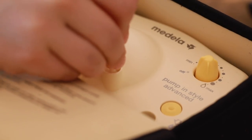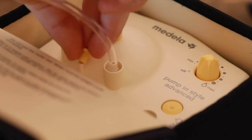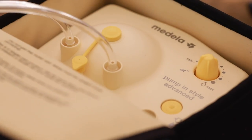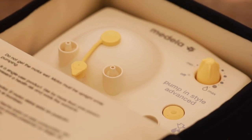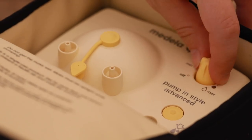For this breast pump I have a faceplate, tubing ports, a port plug, and tubing. I'm putting the tubing into the tubing port. You also have a power adapter to plug it in, an on/off button, an increase and reduce vacuum button so you can increase the suction, and a let-down button. All of this will be in the manual, but hopefully this can serve as an additional visual.